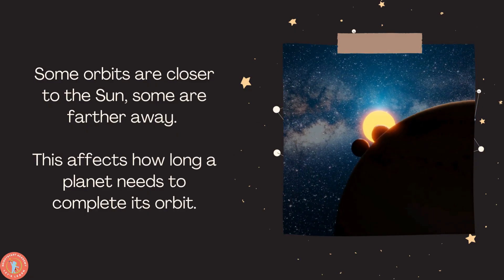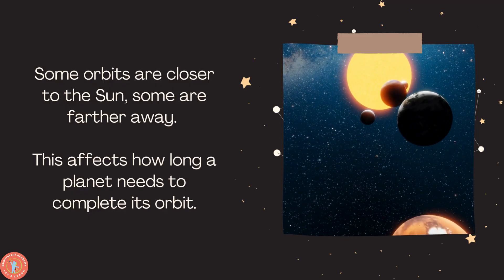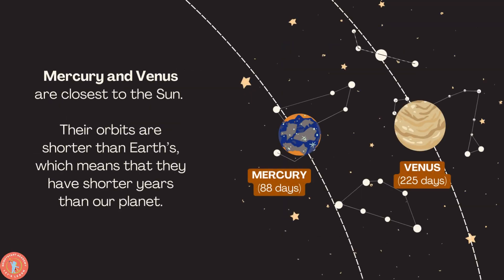This affects how long a planet needs to complete its orbit. Mercury and Venus are the closest to the Sun, which means they are the hottest planets. Their orbits are shorter than Earth's, which means that they have shorter years than our beautiful planet. Mercury has 88 days, while Venus has 225 days.